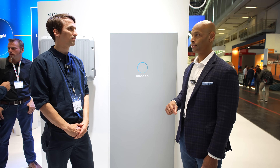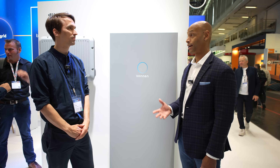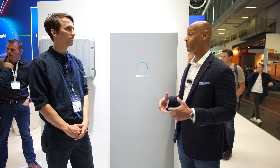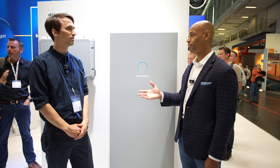Since the war in Ukraine started, more Germans have been demanding emergency backup power. A lot of our audience looks into solar and battery storage not just for saving money, but for emergency backup and energy security. And you said that's becoming more popular now here in Germany. That's correct.